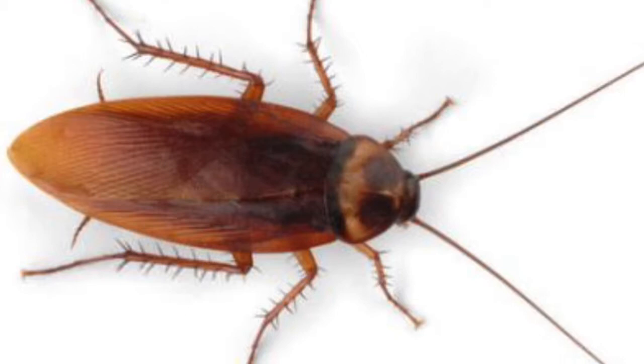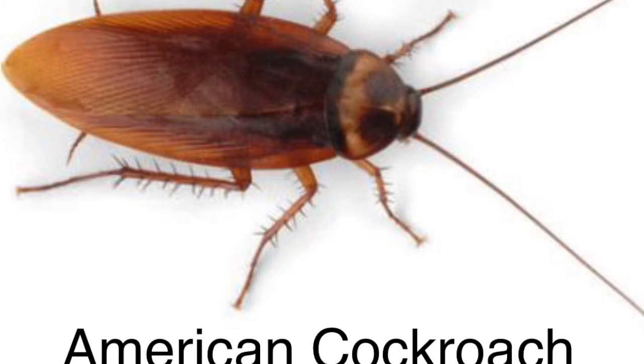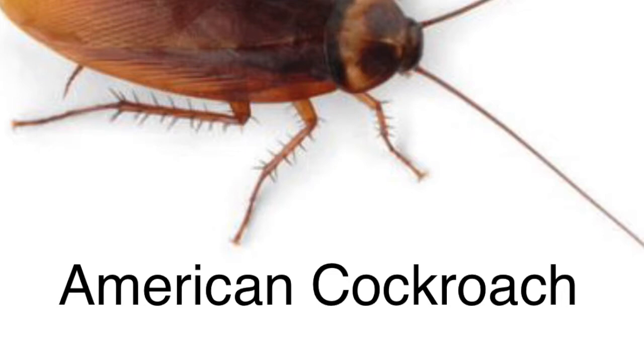American cockroaches are very common — I see them all the time, almost at every house. These are the kind that feed on dying and decaying organic matter. The leaves that fall underneath bushes as they decay are a perfect food source for these roaches. During extremely dry conditions, these roaches will move into the house looking for water, which is why they're commonly referred to as water bugs. Another reason people call them water bugs is because nobody wants to admit they have roaches in their house. But actually, the water bug is a cockroach.